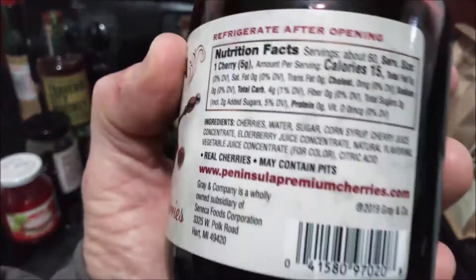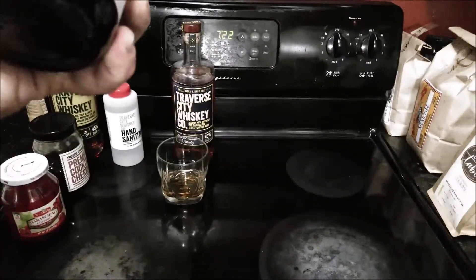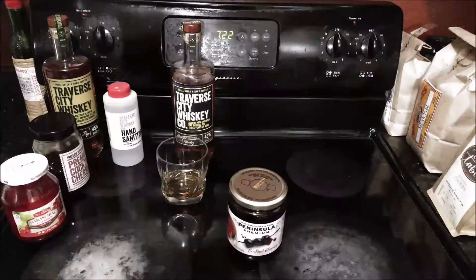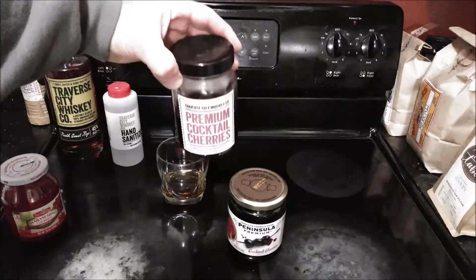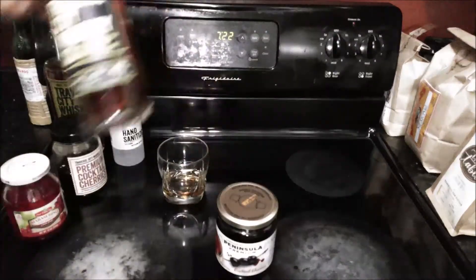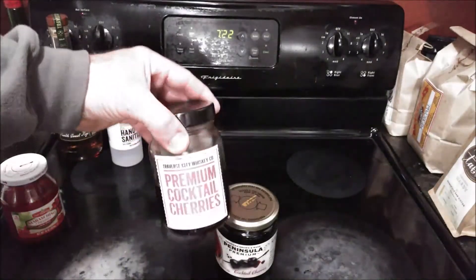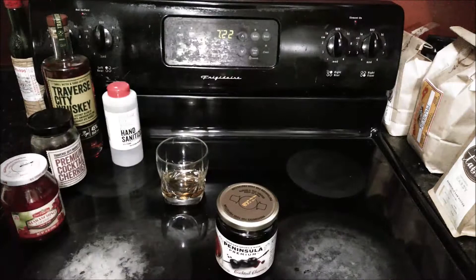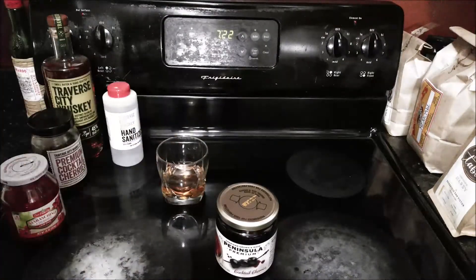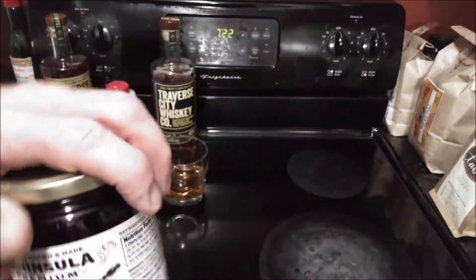Real cherries may contain pits, and there is a website listed. I have never tried these before and I've never seen them available in local grocery stores — what I have seen are the Traverse City cherries. So let's go ahead and open this up and give it a try. I might be committing blasphemy here — I'm going to use Traverse City Whiskey Company bourbon but use the Peninsula Premium Cocktail Cherries instead.